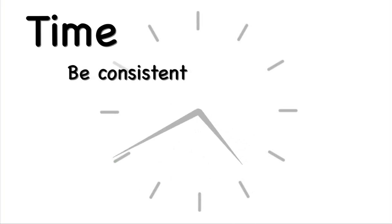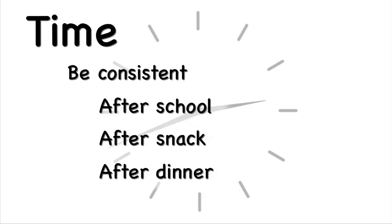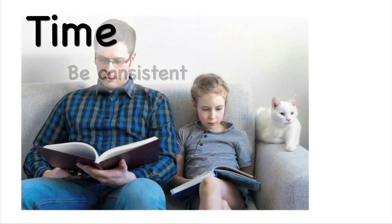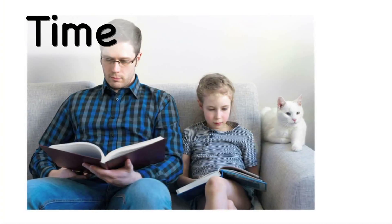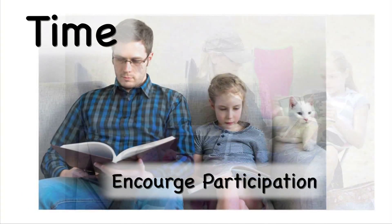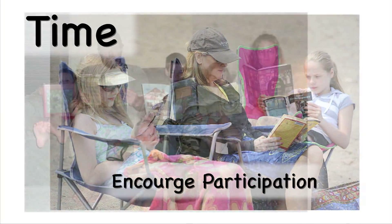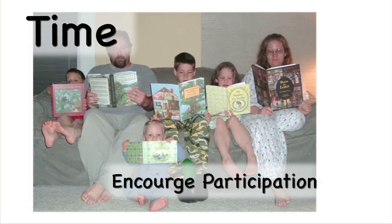Be consistent with your reading schedule. Ideally, the time for reading would be the same every day. Consider right after school, right after snack, or right after dinner as a regular time for reading. Make a schedule and stick to it. Consider making daily time for reading a family commitment. Encourage all members of the family to join in and read. This is a great way to provide support for young readers by modeling your own reading habits.